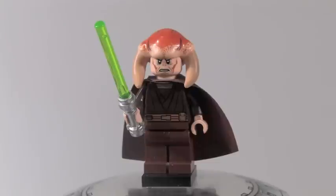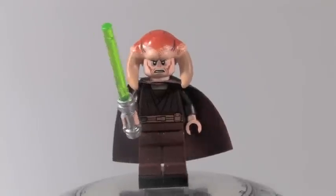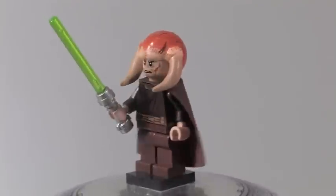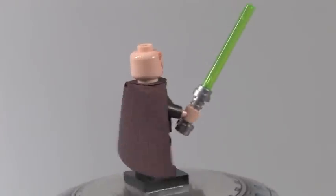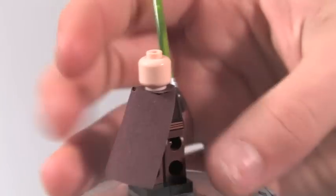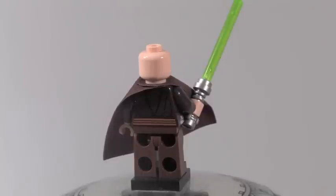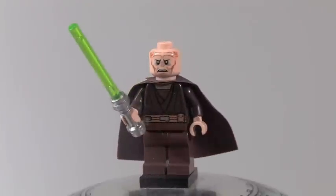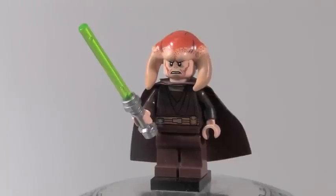Up next we've got one of my favorite Jedi in the set, Saesee Tiin. He has a really cool looking head piece — even better than Agent Kolar's. He features a green lightsaber. When you take off his hat you've got some printing under the head. He's got some really cool looking back printing. Most of these Jedi feature back printing except for Kit Fisto and Mace Windu. He's just way better than the Clone Wars one that comes with the Saesee Tiin Starfighter.